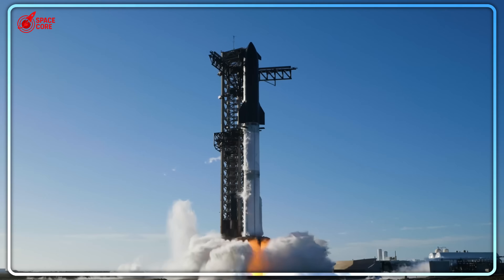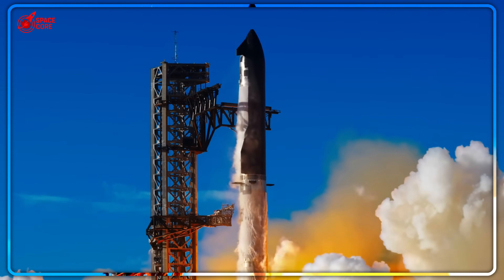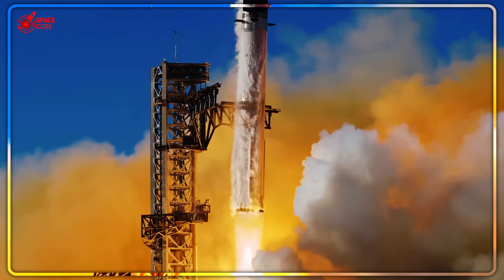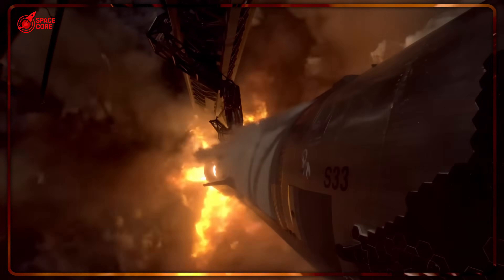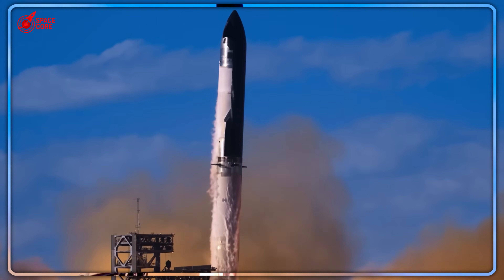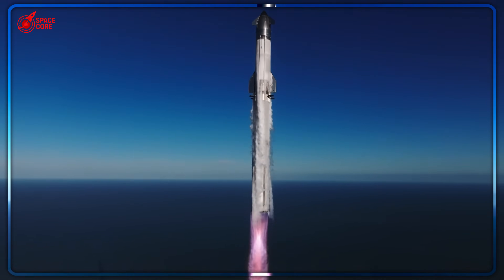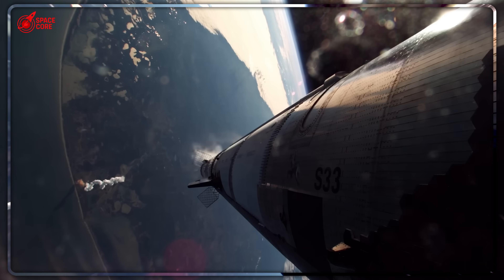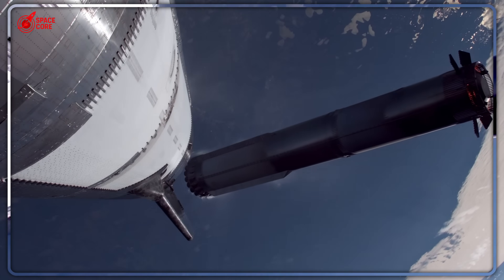Raptor 3 produces 280 tons of thrust — nearly 30% more than the original Raptor — while weighing 170 pounds less. SpaceX eliminated thousands of parts through advanced 3D metal printing, integrating multiple components into single pieces. These engines no longer need external heat shields. Previous versions required thick protection plates because 33 engines running next to each other create incredible heat. Raptor 3 has built-in cooling channels 3D printed directly into the metal — like air conditioning built into every component. When your engines are this reliable and efficient, launching 20 Starships doesn't sound crazy. It sounds inevitable.